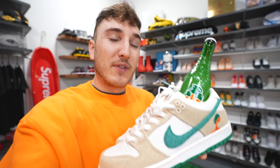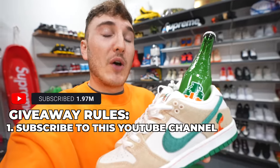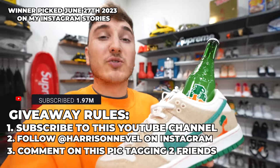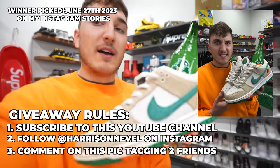It's time for a brand new giveaway for the Nike SB Haritos. The rules are very simple: number one, subscribe to this YouTube channel; number two, follow at Harrison Neville on Instagram; number three, comment on the picture on my Instagram and tag two friends on that photo. I'll be picking the winner in three weeks and pick a pair in your size.